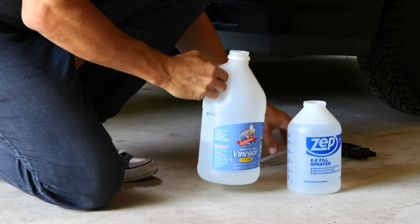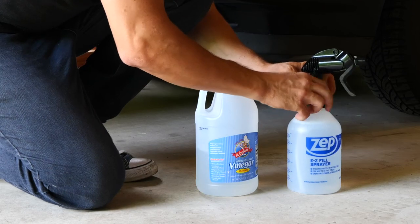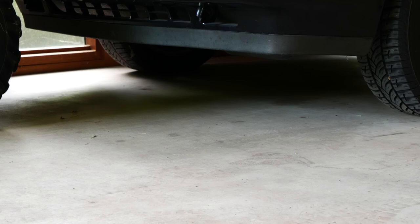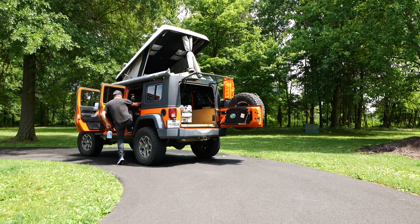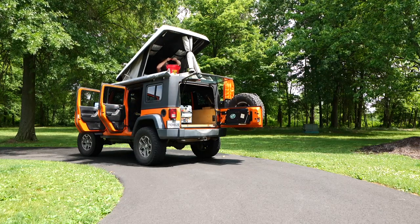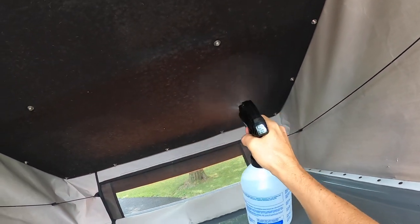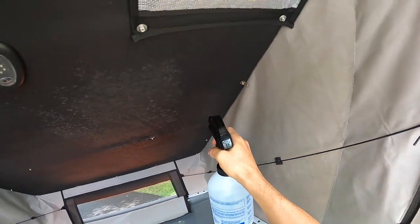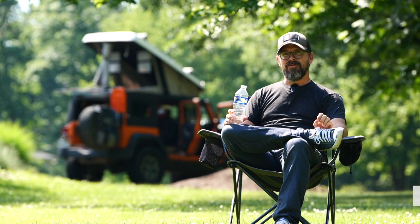You're watching Venture Forward, a video series about vehicle-supported adventure, backcountry exploration, and full-time mobile living. Join us as we discover scenic and interesting places both on and off the beaten path. It's Monday, June 13th, 2022.